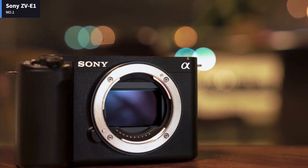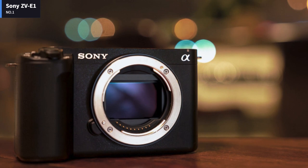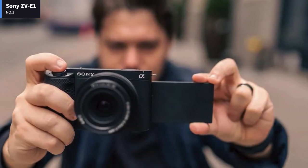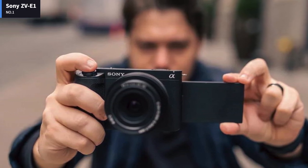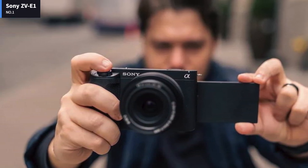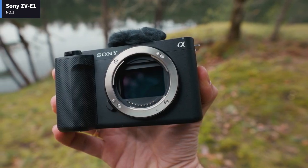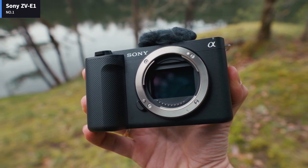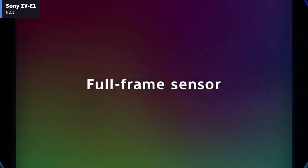Number 1: Sony ZV-E1. Sony's full-frame ZV-E1 camera delivers fantastic results for videos and vlogs thanks to a stabilized sensor, cinetone color, and a number of AI-powered features to assist creators operating without the benefit of a crew. The ZV-E1 adds sensor-based in-body image stabilization (IBIS), so you can skip using a gimbal in many cases, and its full-frame sensor is capable of a shallower depth of field when compared with the APS-C ZV-E10.